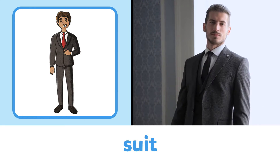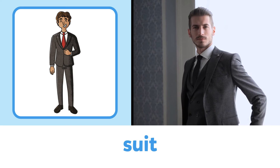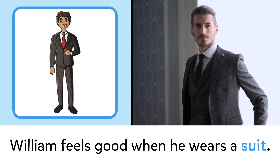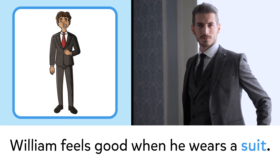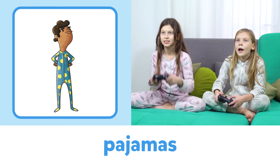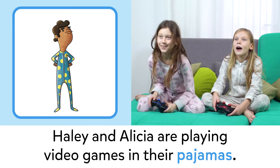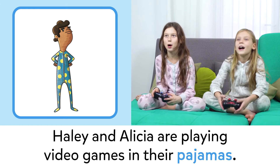Suit: William feels good when he wears a suit. Pajamas: Haley and Alicia are playing video games in their pajamas.